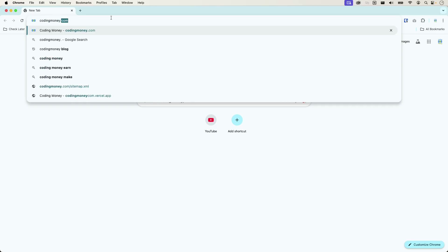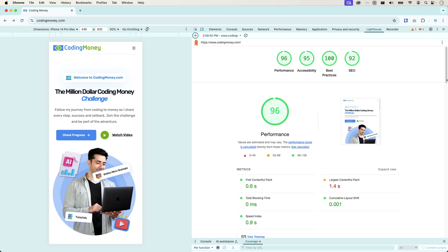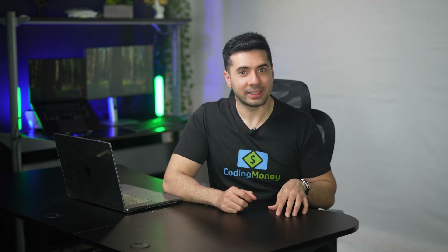Let me quickly show you around the site. Open your browser, type codingmoney.com in the address bar, and hit enter. One thing you'll notice right away is how fast the website loads, even though there are still some optimizations left to do. Do you want to know the secret? It's a static website built using Next.js.